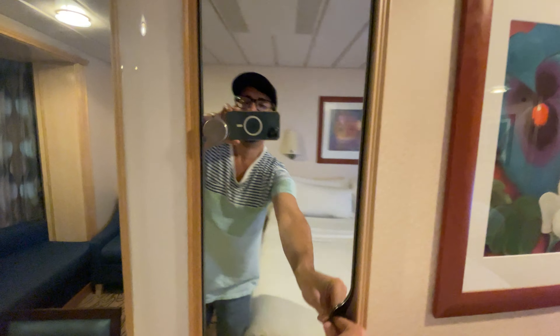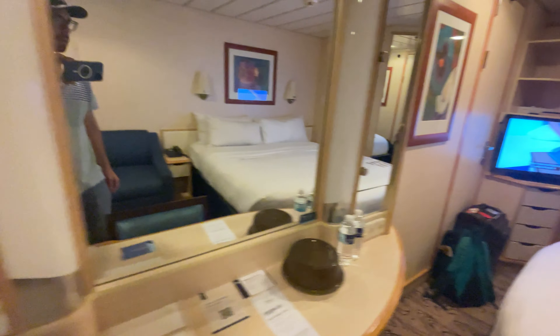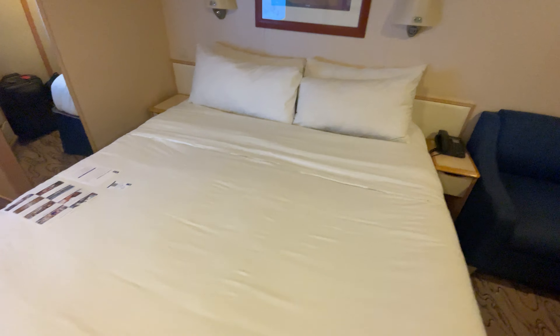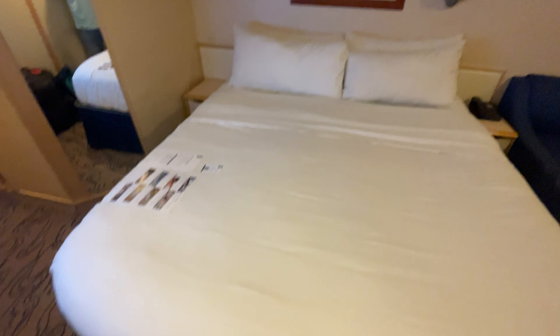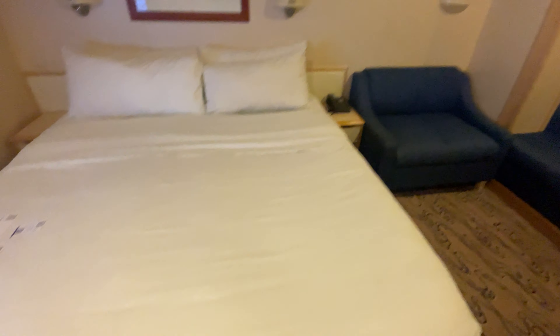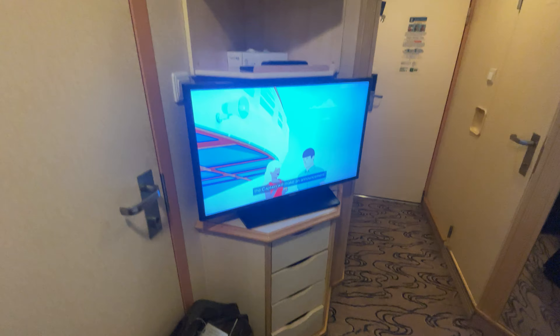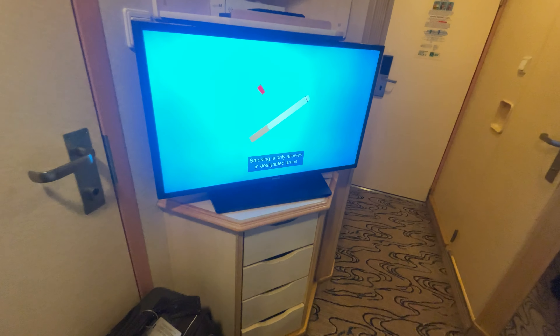We have two of these vanity cupboards. This is a queen size bed. Here we have some storage space with the TV mounted.